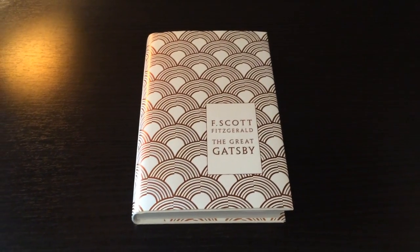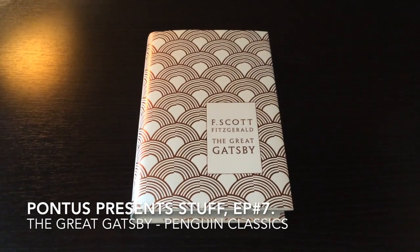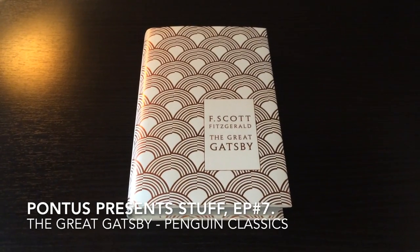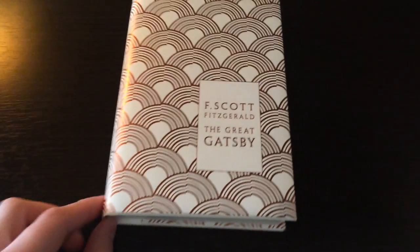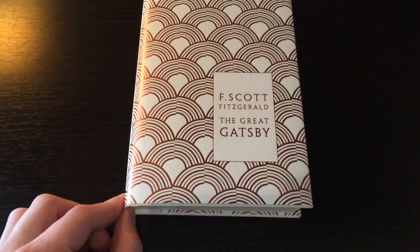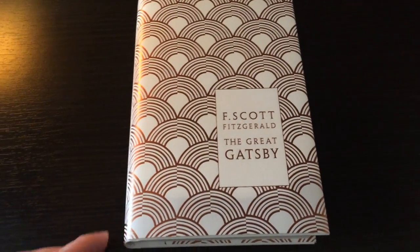Hello everyone and welcome to the latest episode of Pontus Present Stuff. This is episode 7 and I'm your host Pontus, as always. And here we have my favorite book, or one of my favorite books of all time. It's The Great Gatsby by F. Scott Fitzgerald.